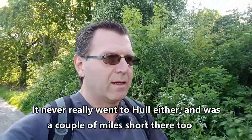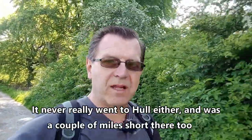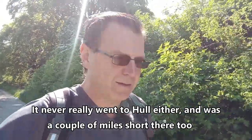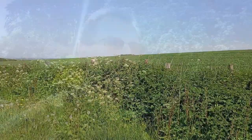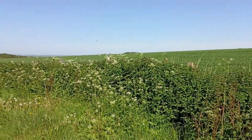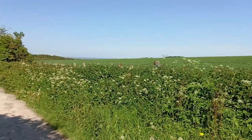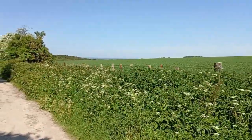It was called the Hull and Barnsley Railway Line, but it never actually went to Barnsley — that was a bit of a marketing name. It stopped at a place called Stairfoot, which was actually two miles short of Barnsley, which is a bit annoying if you wanted to go to Barnsley and had to walk two miles at the end of your trip. And I really have picked one of the nicest days. Look at that — absolutely beautiful. See for miles and miles.